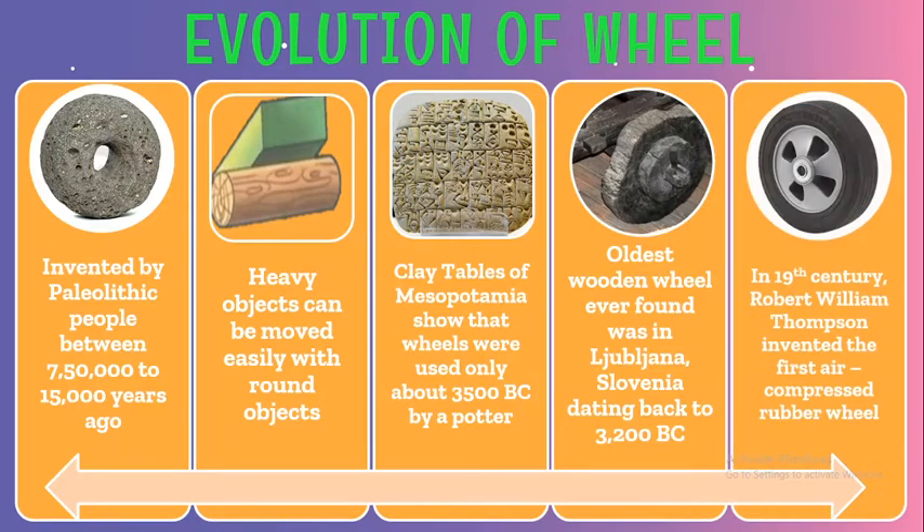Development of wheels happened during the 19th century when Robert William Thomson invented the first air-compressed rubber wheel.